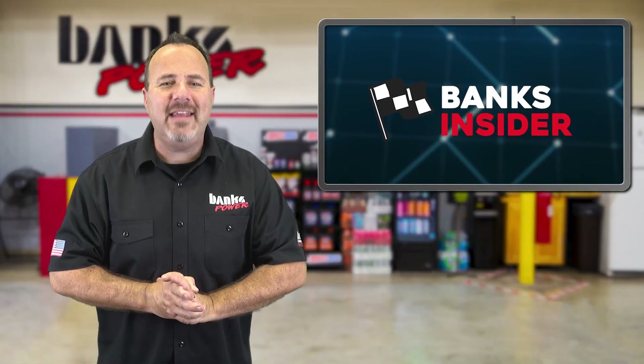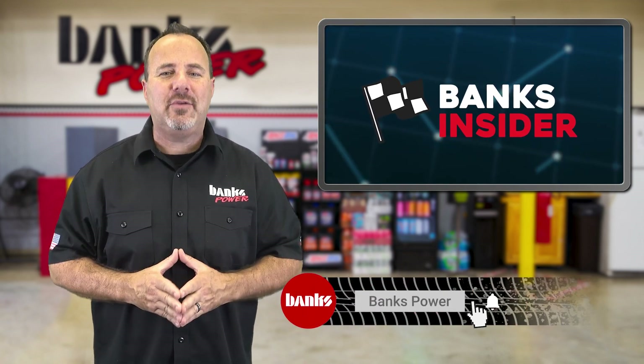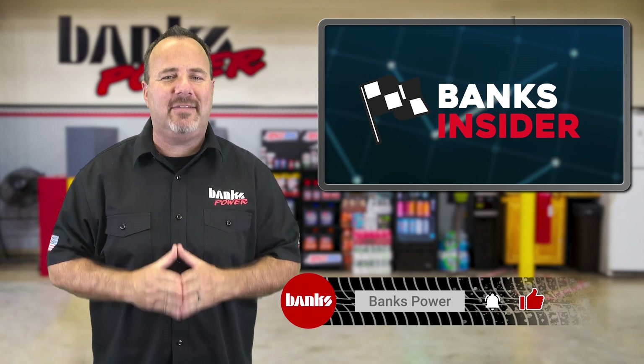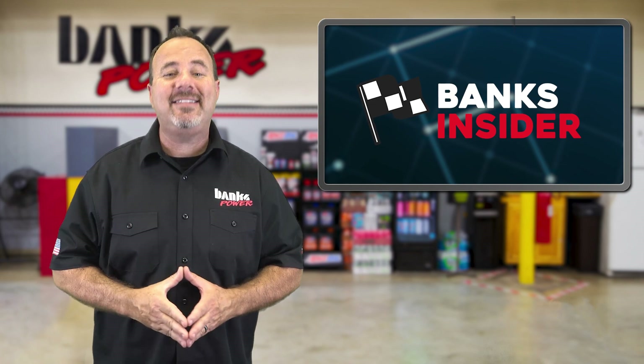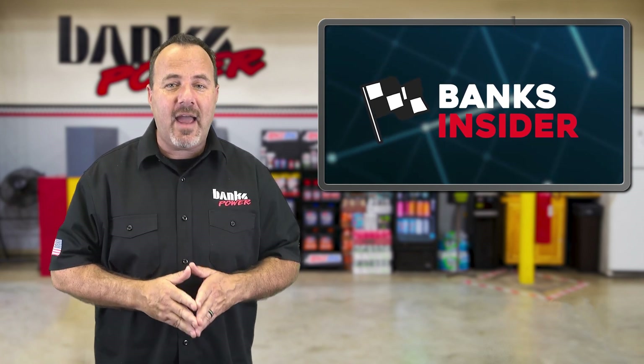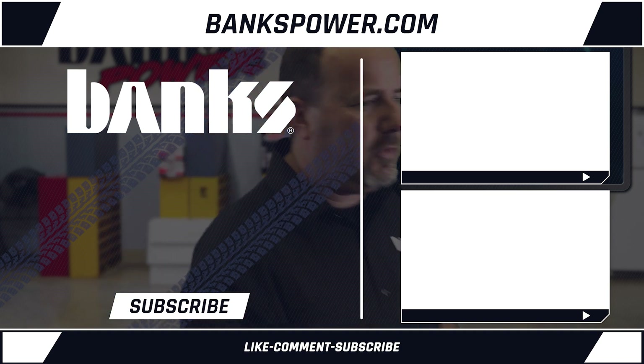So stay glued to our Facebook and Instagram feeds and be sure to subscribe to our Banks Power and Banks Insider YouTube channels to keep up on the very latest Banks news. We're here and we've been pumping out performance for over 60 years. That's six decades. That's like 3,120 weeks. That is crazy.